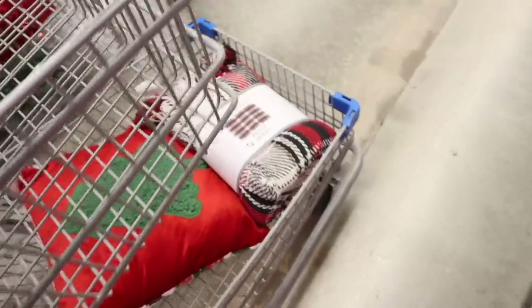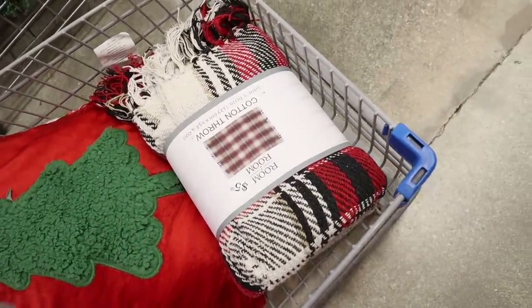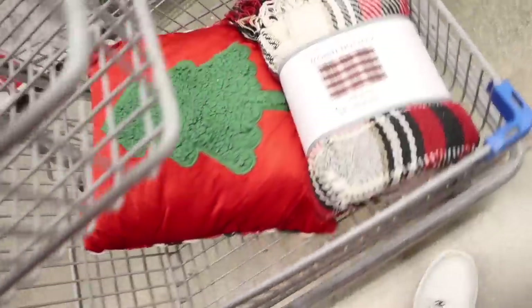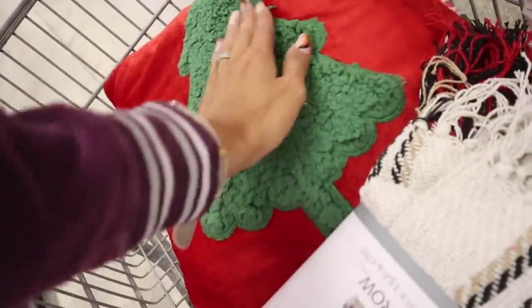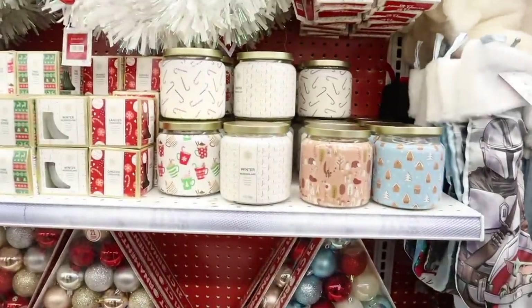In the front they have a new cotton throw — I got the black, white, and red one because it will match everything. I also got this Christmas tree pillow; I think it's going to look really cute in the living room. Moving on to the new candles, they have Winter Wonderland.